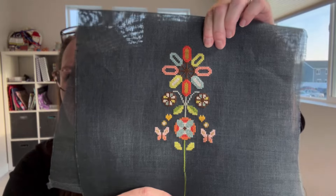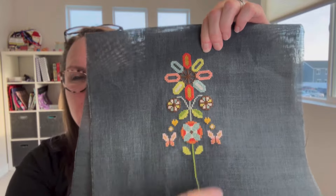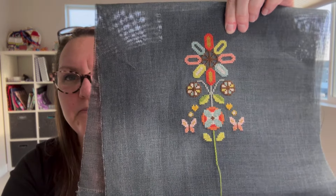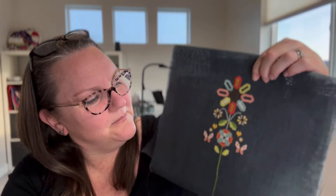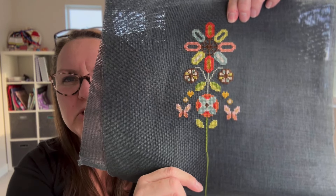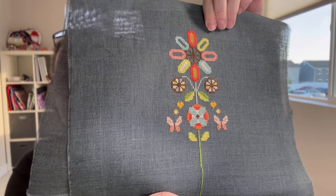I also picked up Folk Flowers from Satsuma Street. This is a bell pull — it is huge and beautiful — and I just love all of these colors so much. I managed to work in this little section at the bottom while I have been out. I love how they look pink; they're really more coral, orangey colors, but on this fabric they look pink, and I love it so much.